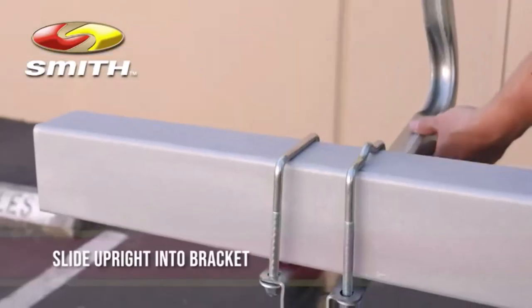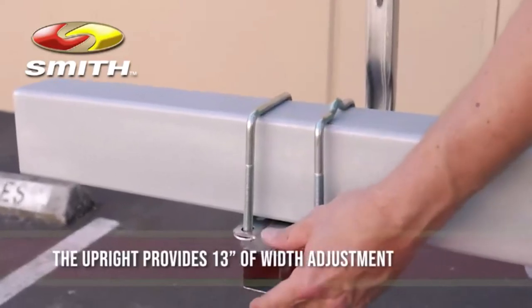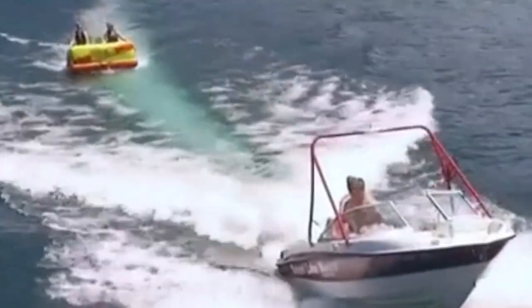Hey everyone! Welcome back to my channel, where I review the top products on Amazon, so that you can make an informed purchase decision. Today, I'm excited to share with you my top 5 picks for the best boat trailer on Amazon.